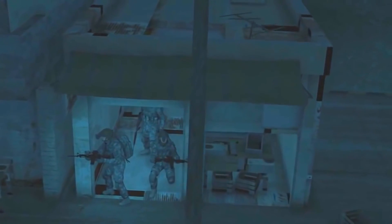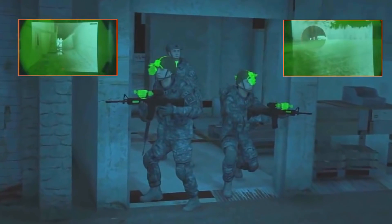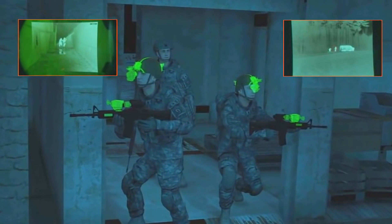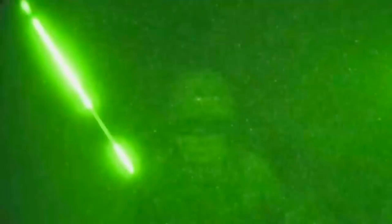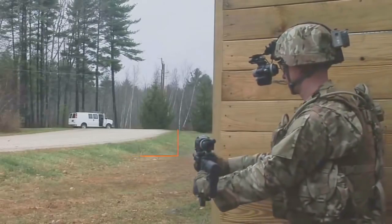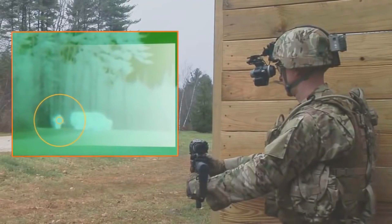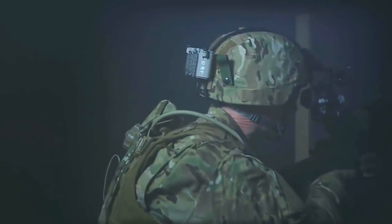Developed in partnership with the U.S. Army, our solution uses rapid target acquisition technology to wirelessly transmit video imagery from the weapon sight into the goggle at the push of a button. This eliminates the need to look through the weapon sight or illuminate a target with a laser, enabling covert movement. Soldiers can now point the weapon around a corner and rapidly acquire targets while remaining hidden, and can accurately fire without having to bring the weapon up to eye level.